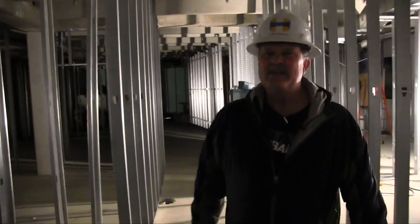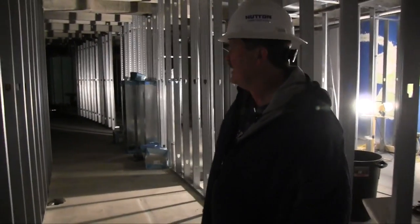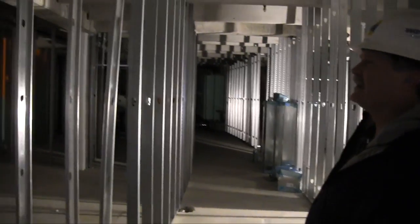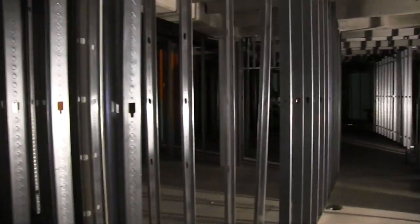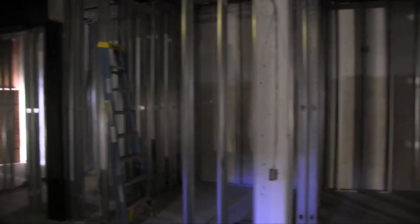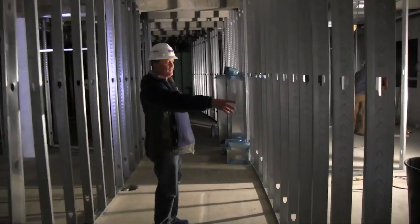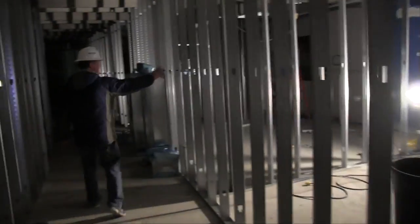Now we're in the basement, and a lot of the work in the past month has occurred down here. We're looking towards the west end, and all these stud walls are new — that's a new practice room, that's a new practice room, that's a new practice room. As we work to the west, we have the green room and a dressing room.